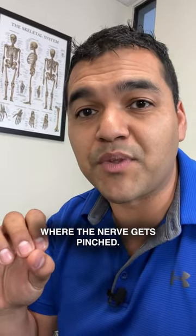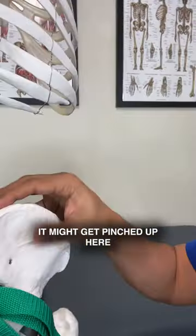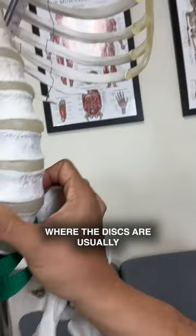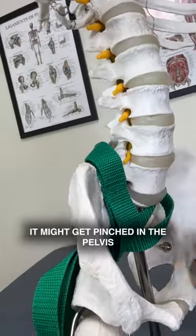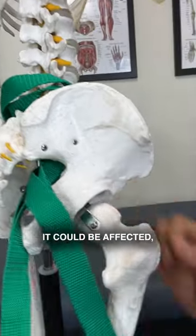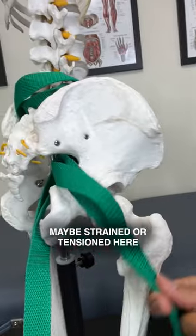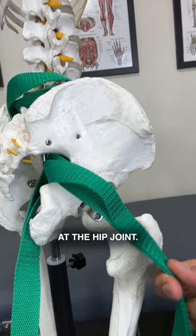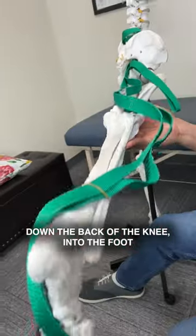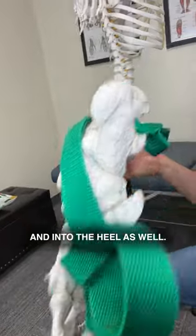There's multiple places where the nerve gets pinched. It might get pinched up here in the lower back where the discs are — let me show you — right there. It might get pinched in the pelvis right here where the nerve pops out. It could be affected, maybe strained or tensioned here at the hip joint. It could happen anywhere down the back of the knee, into the foot and into the heel as well.